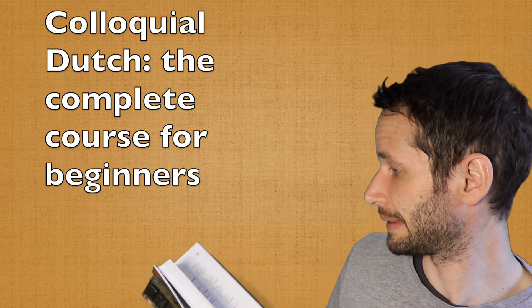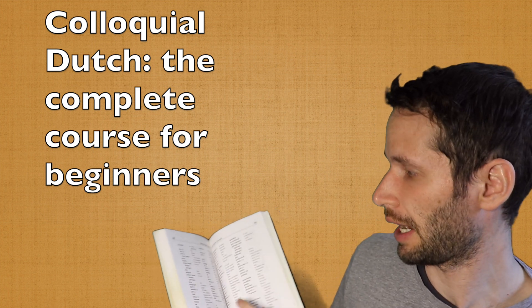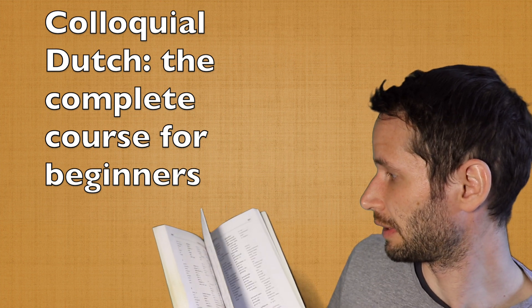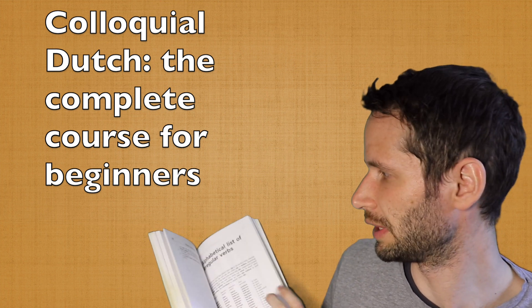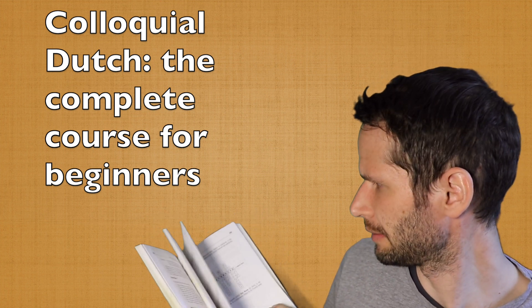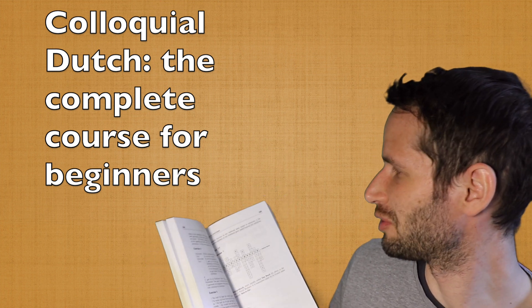I also liked the list of words at the end with translations, and obviously a list of verbs too, which are translated both from English to Dutch and from Dutch to English. The solutions to the exercises in the book are also at the end — here it is, the key to the exercises.